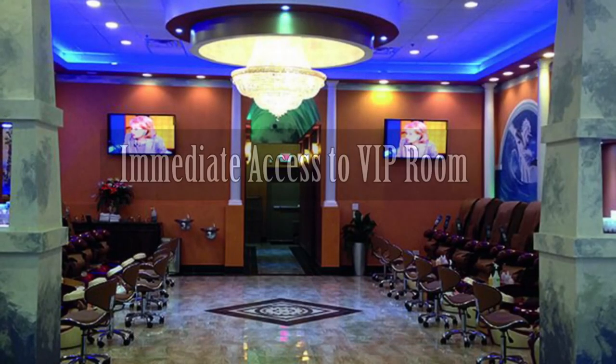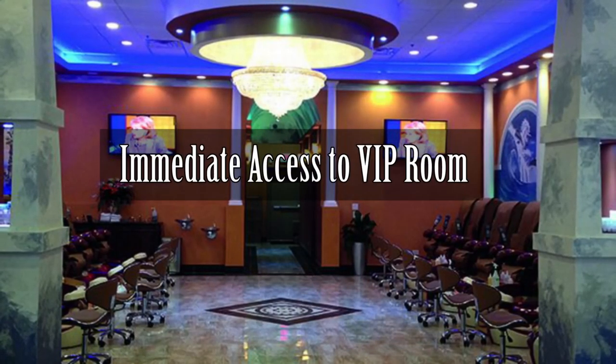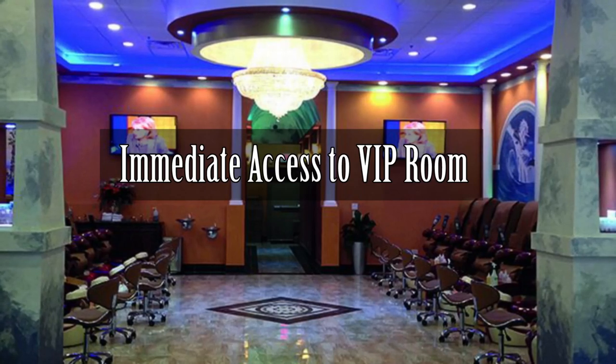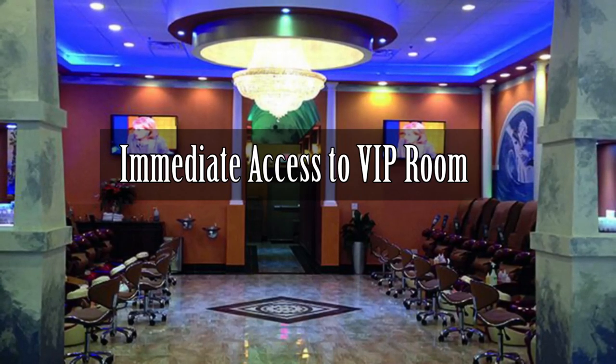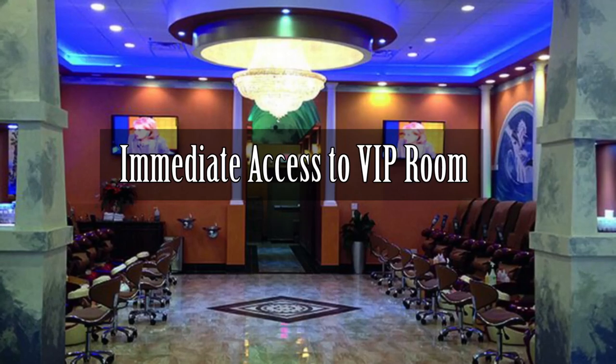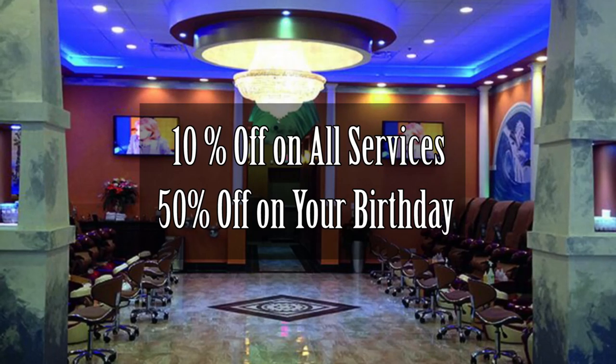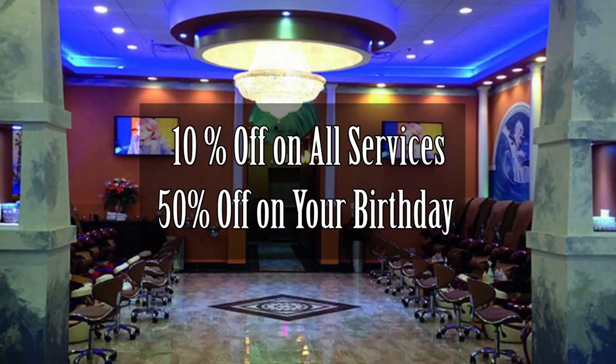As a VIP member, you are entitled to special privilege treatment. When you come in the door, you don't have to wait like everybody else — you can walk right in and get service done right away. Your service will be done in the VIP room, and every service will receive a 10% discount.